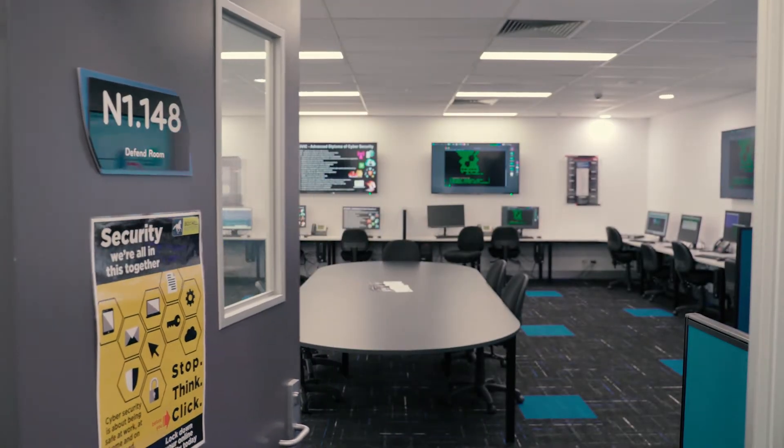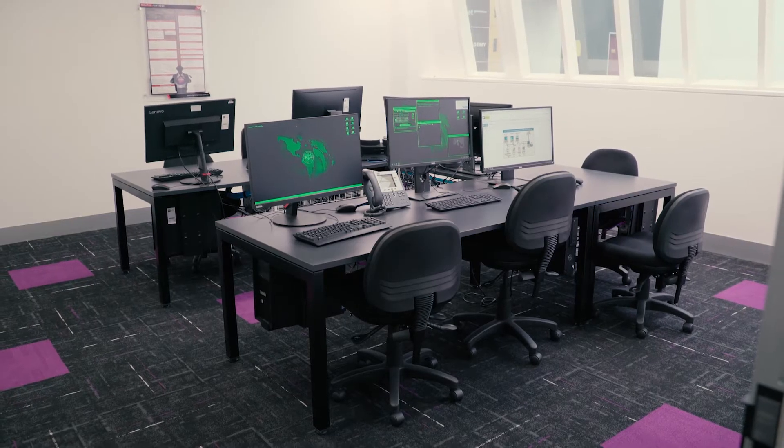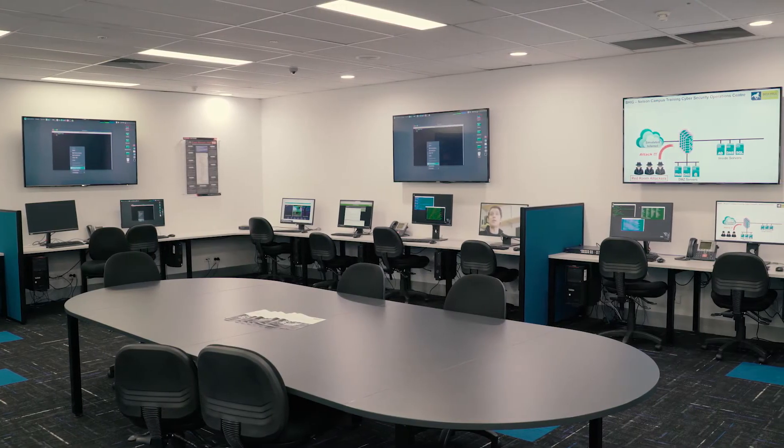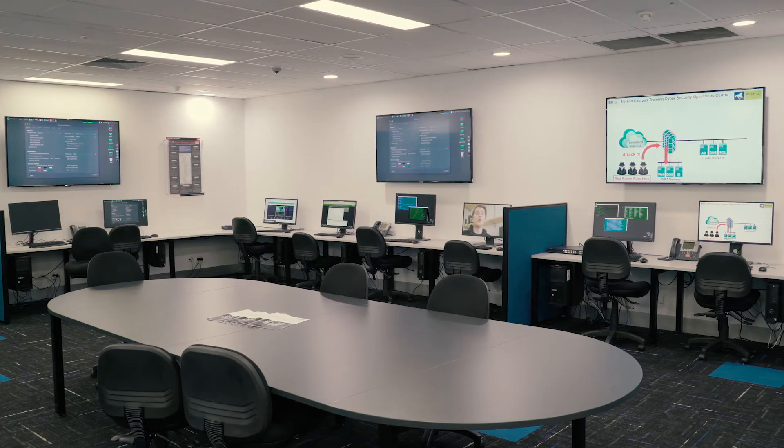And you've got a purple team monitoring both teams, understanding what's going on, seeing what types of attacks are happening and seeing how the blue team is reacting and responding to these types of attacks.